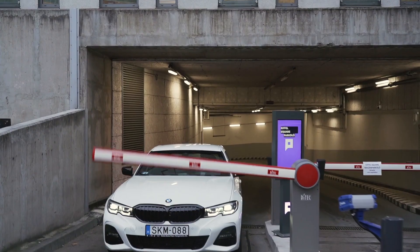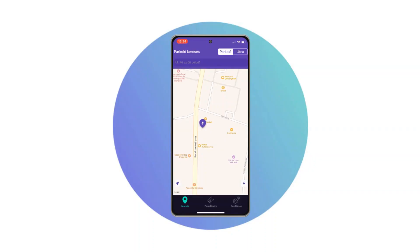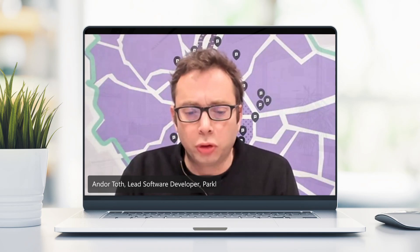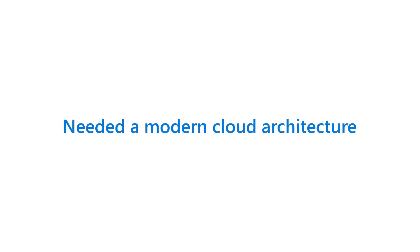Parkle helps over 100,000 customers in Hungary quickly locate and pay for parking spaces, EV chargers and other services through a mobile app. As a monolithic application, we had challenges of scaling up and we had some stability issues. Parkle needed a modern cloud architecture that was suitable for both startups and corporate projects.